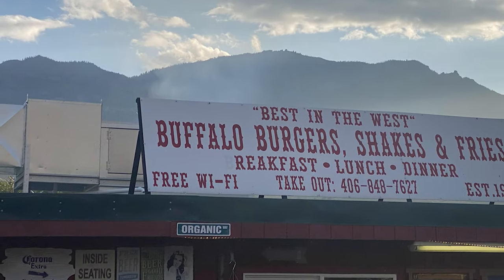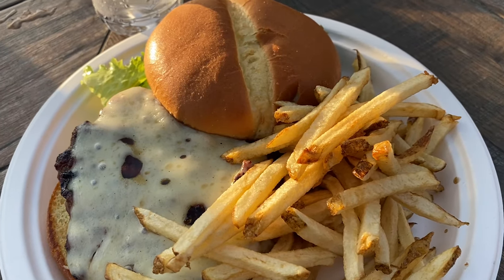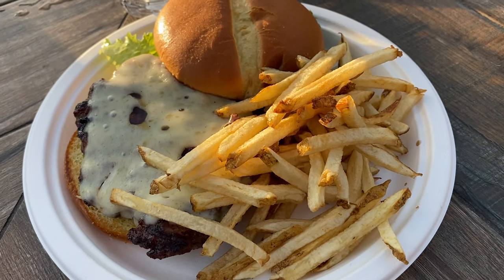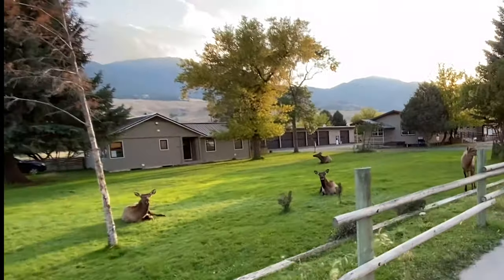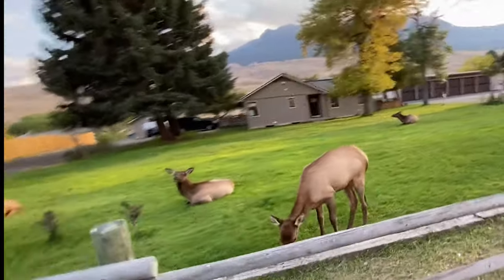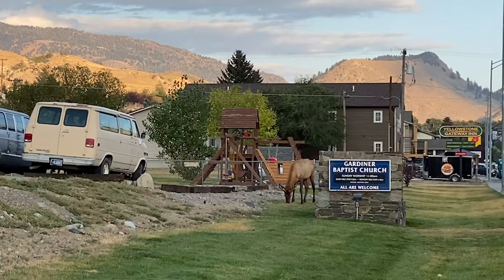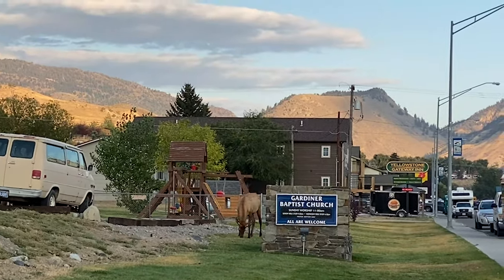From our hotel, we walked down to a restaurant called The Corral, famous for their bison burgers. We all ordered the buffalo burger and they were awesome. This joker's like five feet from me! And there's a spike bull right there. Right across the street there was about a half dozen cows.